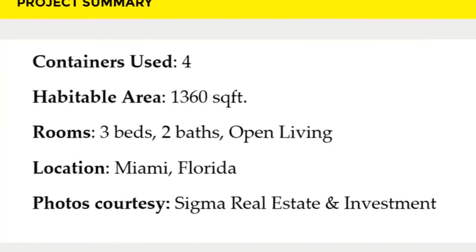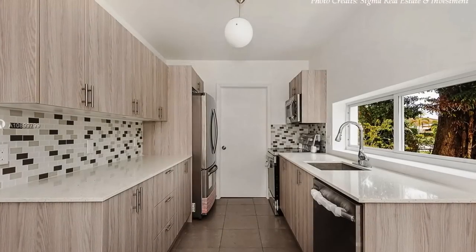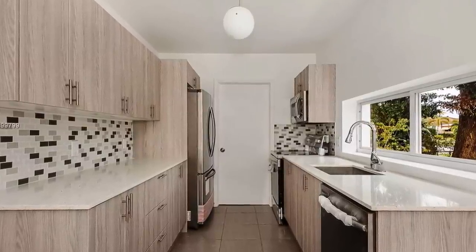We love everything about this amazing shipping container home. Which part of this dwelling appeals to you the most? Kindly give us your opinion by posting in the comment section below.